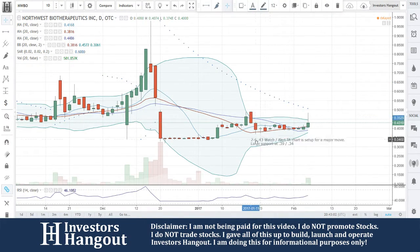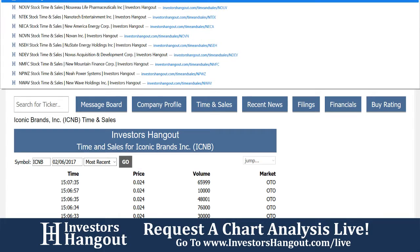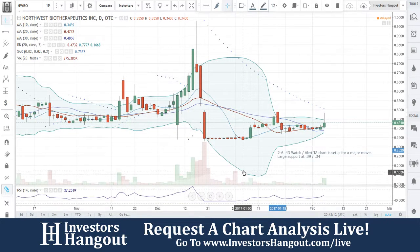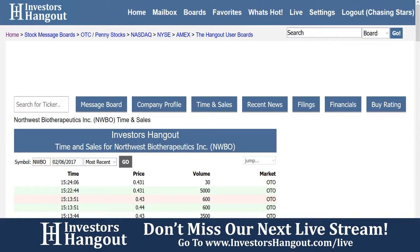Look at that volume too — this volume has steadily picked up the last few days. And finally, all those people that have been waiting and waiting for this one to start moving, I think your day is here, in my opinion. It's up 5%. I'd definitely keep an eye on this.